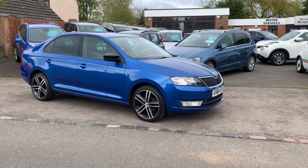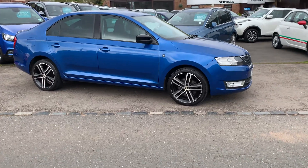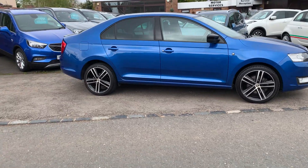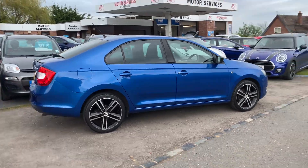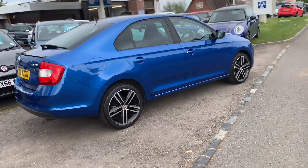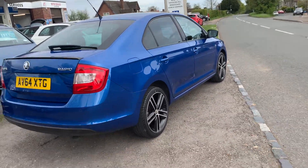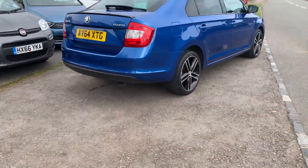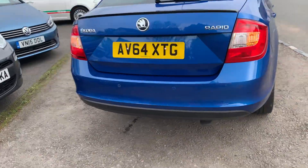Hello, welcome to Motor Services of Gemstone. Today we have this beautiful 2014 64 Skoda Rapid 1.2 TSI 6-speed box, 110 or 115 brake horsepower. I believe it's the sport model — it's got a nice little spoiler on the back, finished in electronic blue, rear parking sensors, and nice diamond cut alloy wheels. Two keys included.